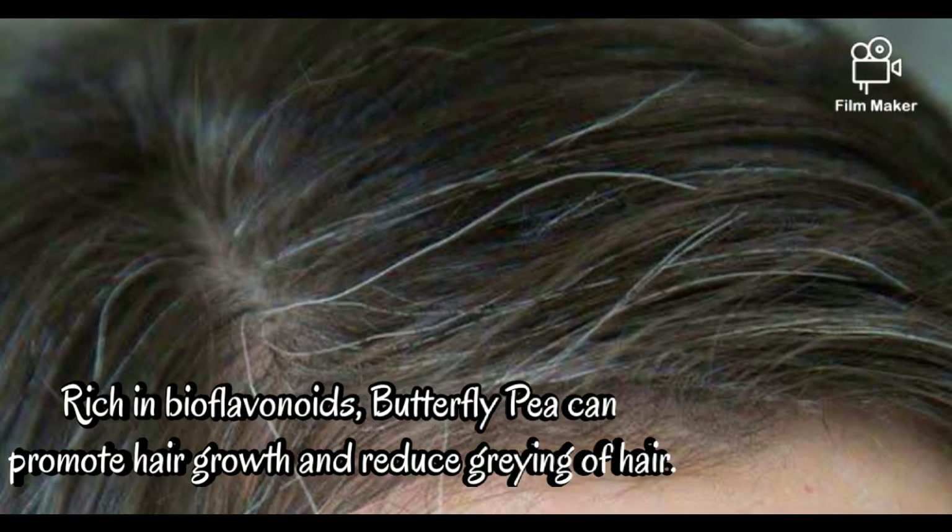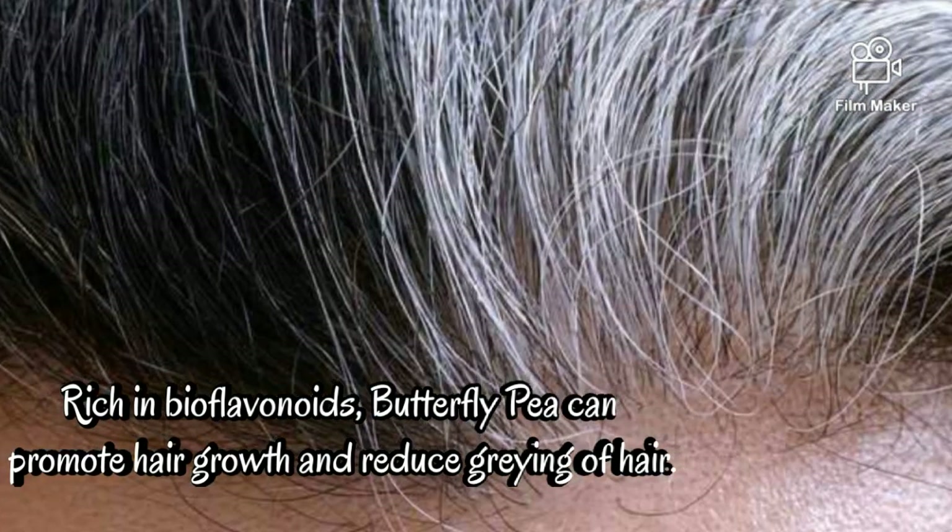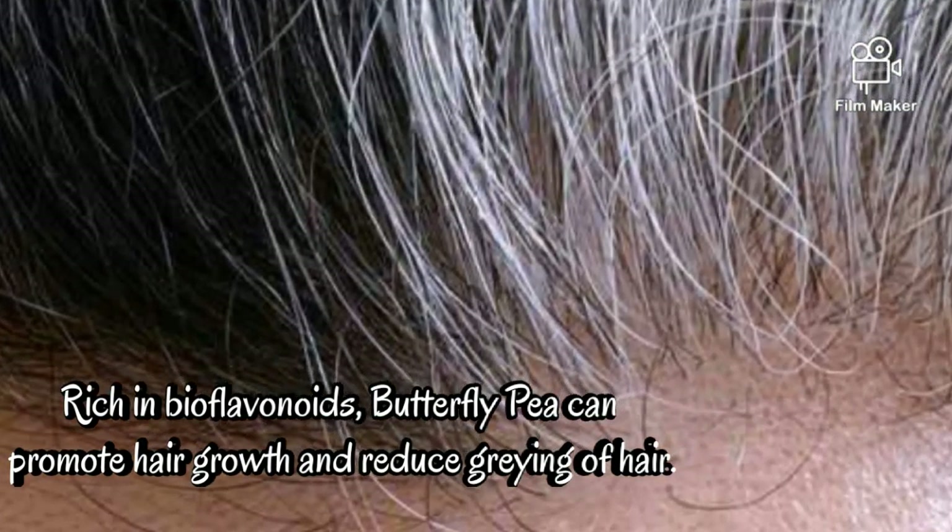2. Improve hair growth. Rich in bioflavonoids, butterfly pea can promote hair growth and reduce greying of hair.